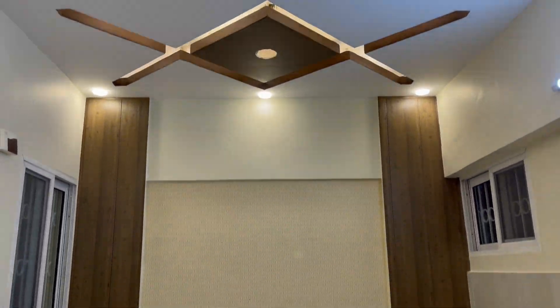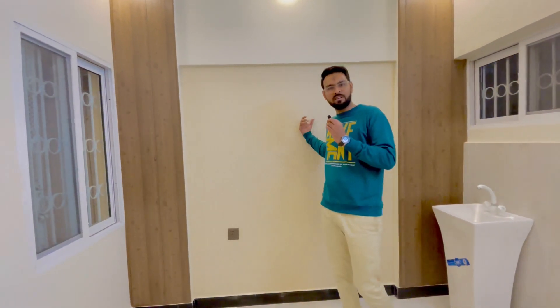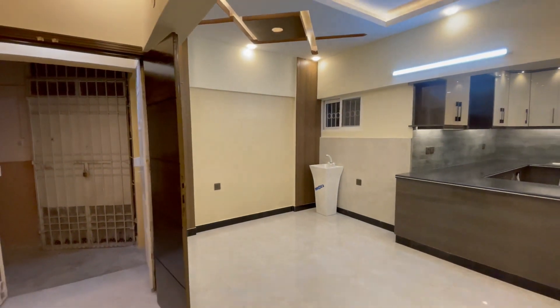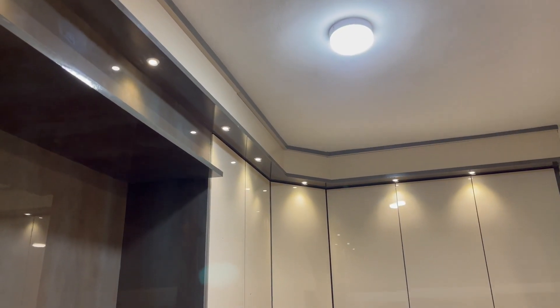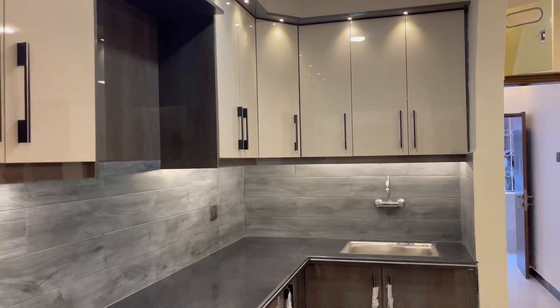If you want to make it into a dining area, then you can use it as a dining area. The porch is flexible — you can arrange it on the left side, or make it into a kitchen area. So here is the porch, and in the top of the kitchen there is a storage box.